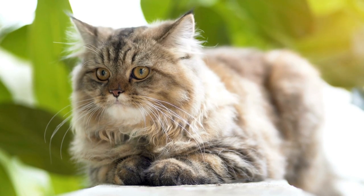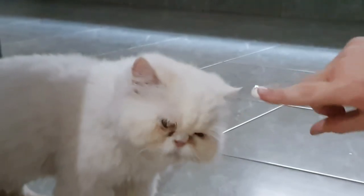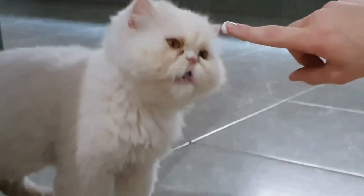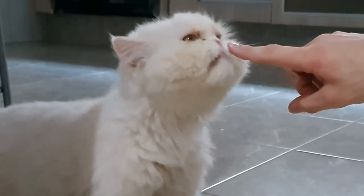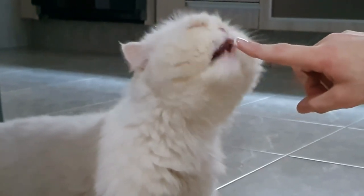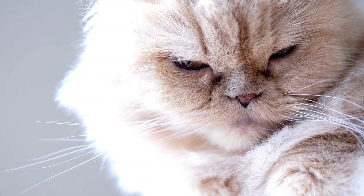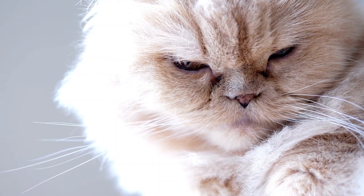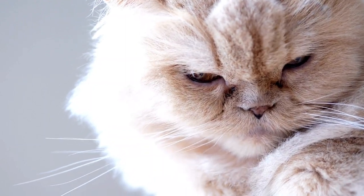Persian cats are known for their calm and gentle demeanor. They are typically reserved and enjoy a relaxed environment. These cats prefer a predictable routine and are not fond of sudden changes or high energy situations. Persian cats are independent, but also enjoy human companionship and are often content to spend their days lounging and being pampered by their owners.